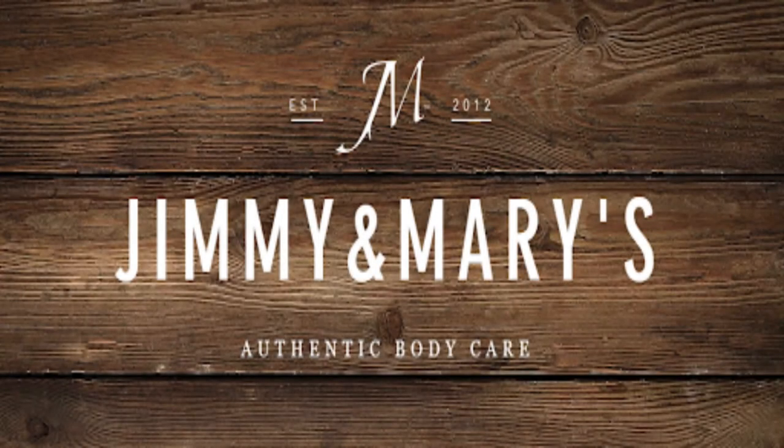Today's segment of Sound Balming is brought to you by Jimmy and Mary's Authentic Body Care. I cannot express to you how much we love, love, love their products.